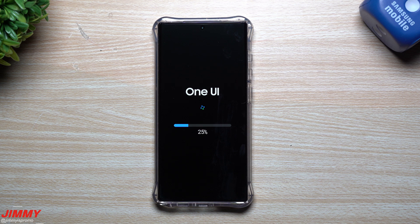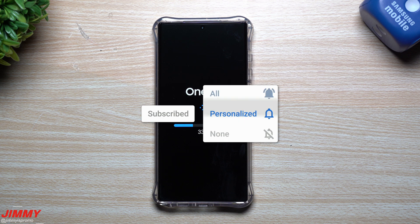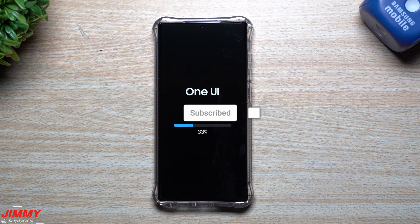At this point in the video, if you're brand new to the channel Jimmy's Promo and you appreciate these tips, tricks, tutorials, and the latest information on your Samsung Galaxy devices, make sure you hit that subscribe button as well as the bell for notifications so you get notified for all future videos.